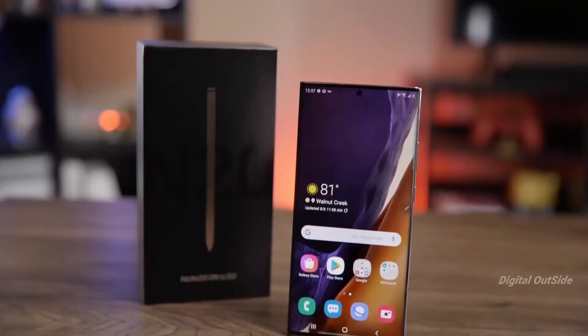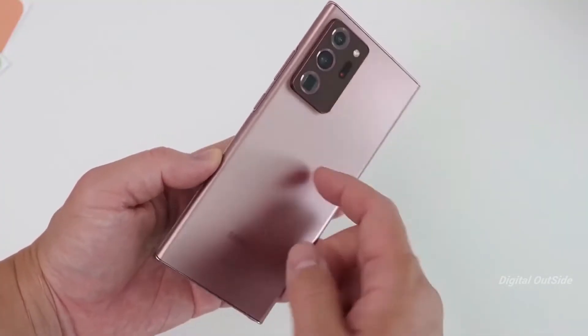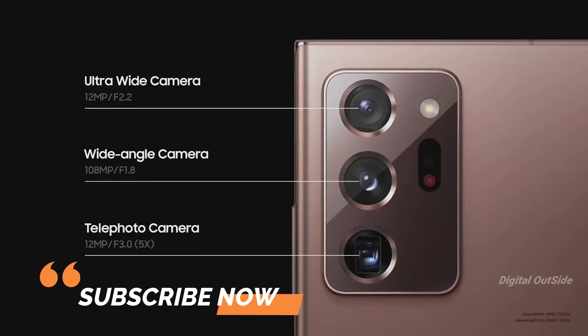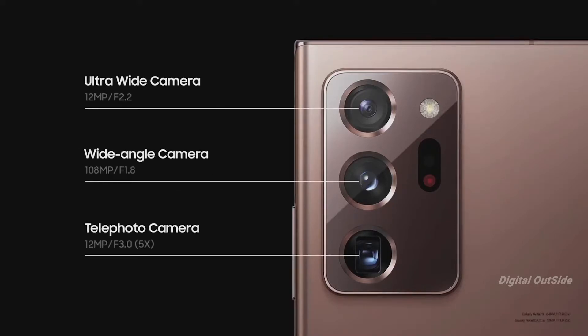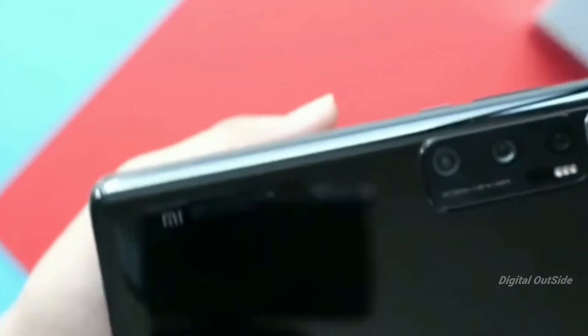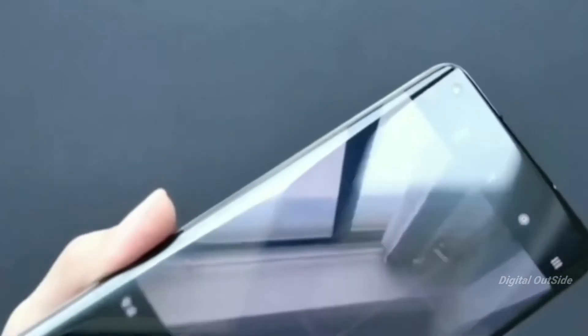The Samsung Galaxy Note 20 Ultra comes with a 108-megapixel main camera sensor on the back, along with a 12-megapixel telephoto lens and a 12-megapixel ultra-wide camera sensor, plus laser autofocus. Video recording is supported on both devices. The Mi 10 Ultra holds the number-one position on DxOMark in the camera department, so clearly we'll see a better camera performance in the Mi 10 Ultra compared to the Note 20 Ultra.